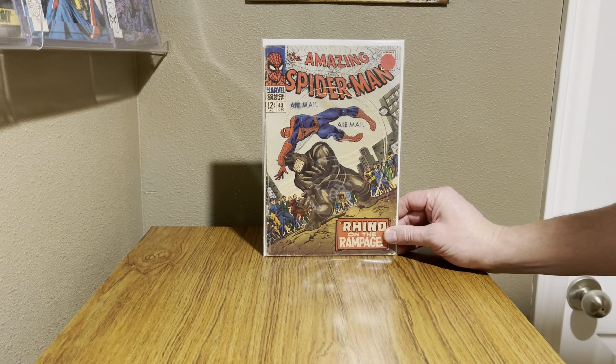So the last one on our list this year is Amazing Spider-Man #43. The stamps are kind of airmail — some people it throws them off a bit, but it looks okay. Decent looking book. Let's take it out and look at it a little better.